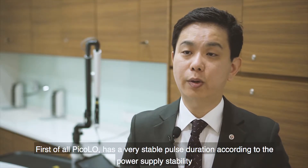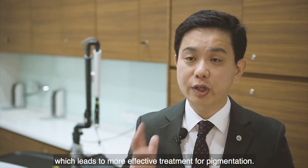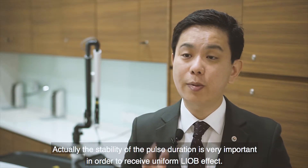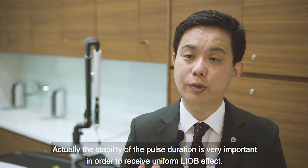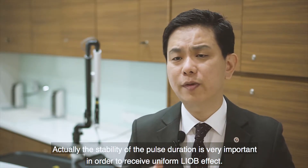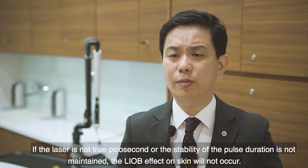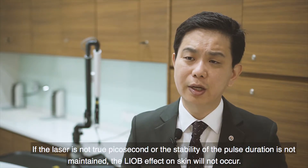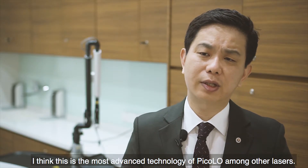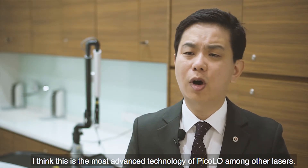Pico laser has very stable pulse duration according to the power supply stability, which leads to more effective treatment for pigmentation. Stability of pulse duration is very important in order to achieve a uniform LIOB effect. If the laser is not true picosecond, or if the stability of the pulse duration is not maintained, the LIOB effect on skin will not occur. This is the most advantageous technology of Pico laser among other lasers.